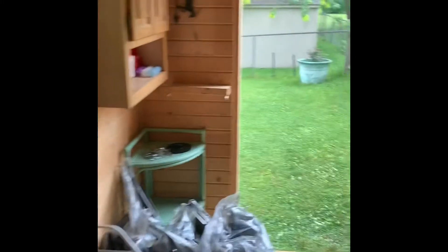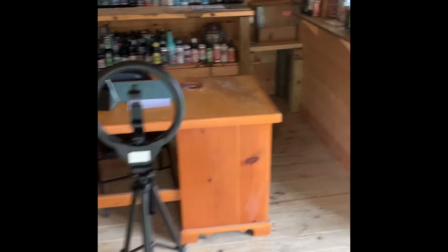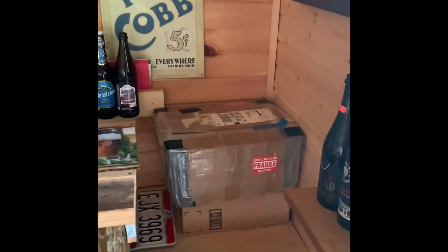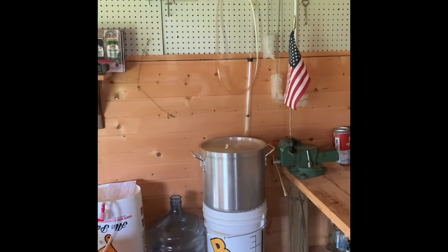Looks like the rain has stopped so I can probably cruise out of here soon. Bags of mulch I ordered — got more than I need. This is the setup, nothing crazy, pretty simple. Hopefully when I get the solar panels up in here it'll be a little bit better. The boxes that go back and forth. Just figured I'd let you guys see what the shed looks like. Hope you all have a great weekend!